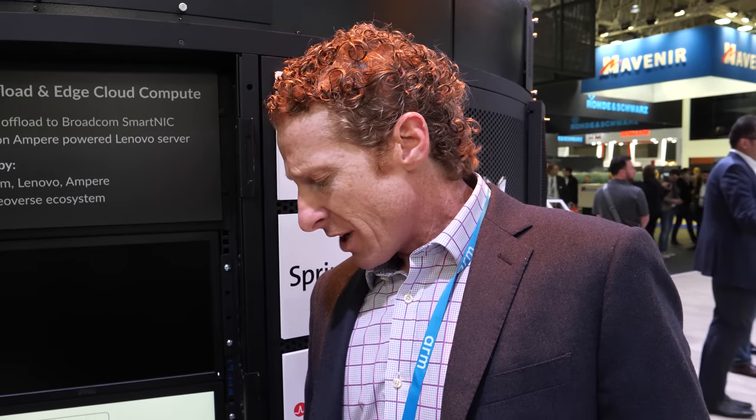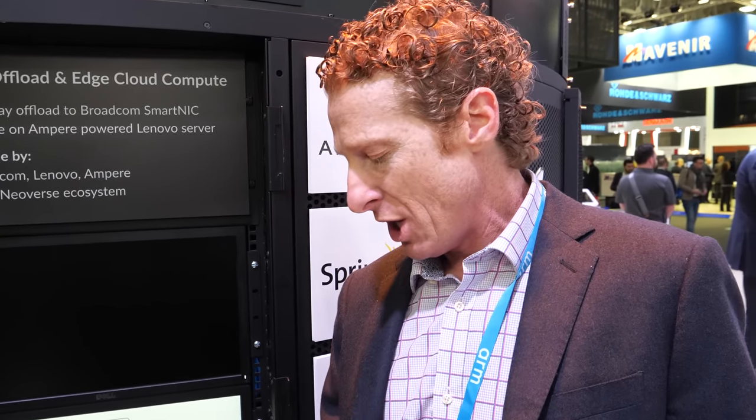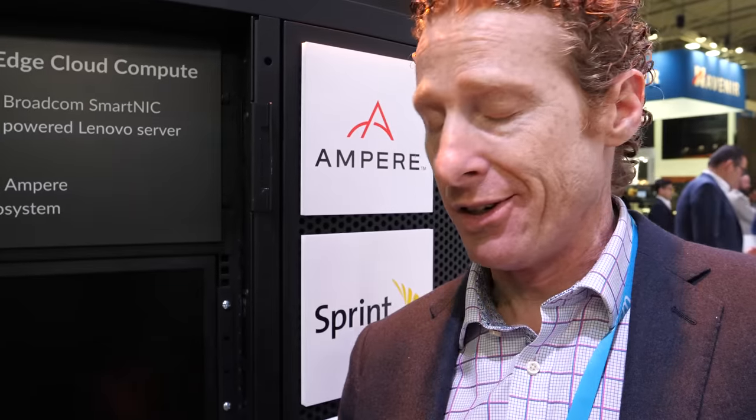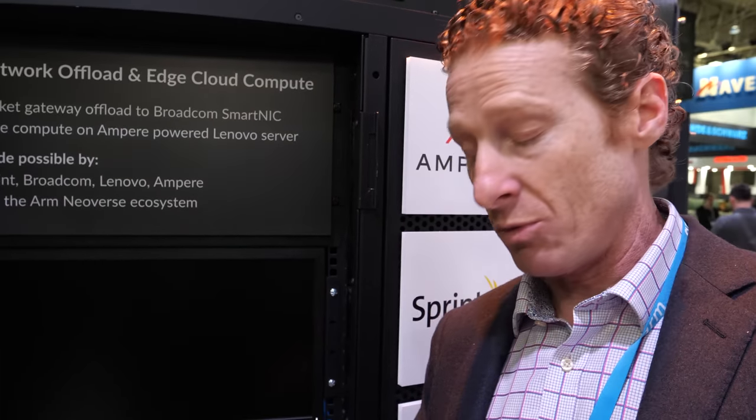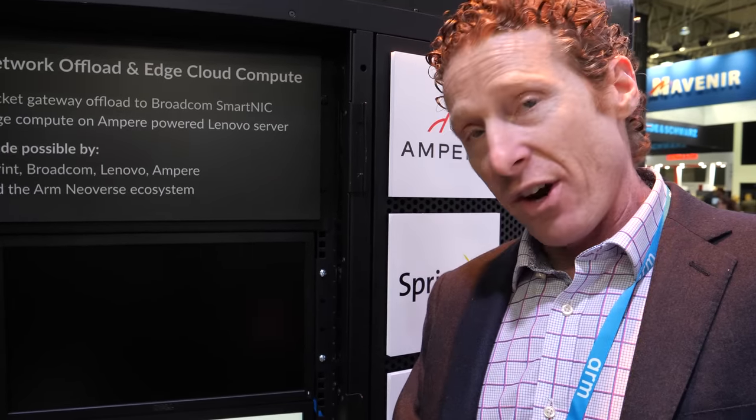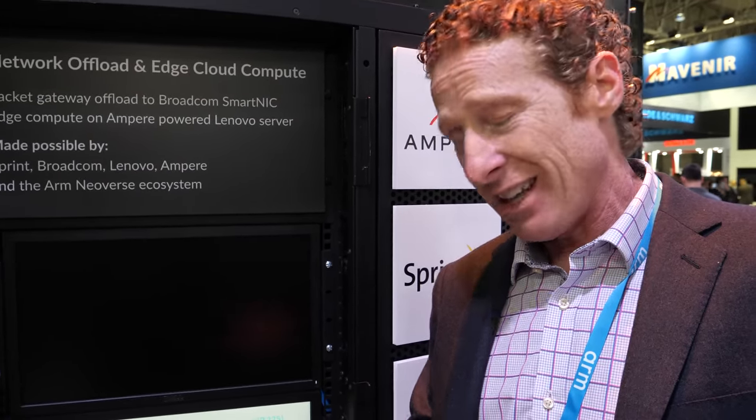Compared to the Marvell ThunderX2 product, you can look for similar performance at a significantly lower price and significantly lower power. We actually encourage other ARM partners to bring different solutions to market. Marvell, for example, is very focused on the HPC market, which we think is great — it helps the overall ARM ecosystem get meaningful deployments in different market segments. While they're focused on HPC, we're going to be very focused on cloud and edge.